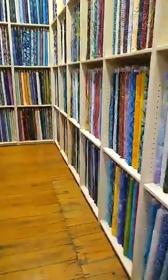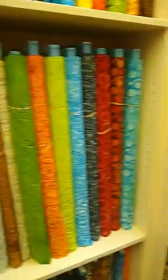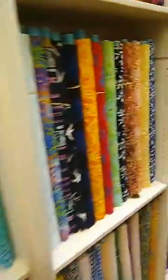I'm going to turn the camera around and show y'all the shop. We do a lot of batiks here — we do have printed cottons but we specialize in batiks. Right now I'm in our batik room and y'all can see all the beautiful colors. We've got lots of different manufacturers and lots of beautiful colors.